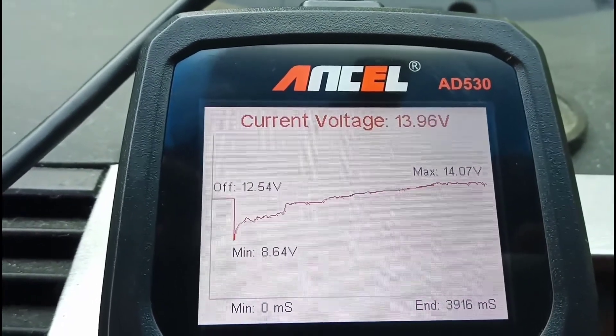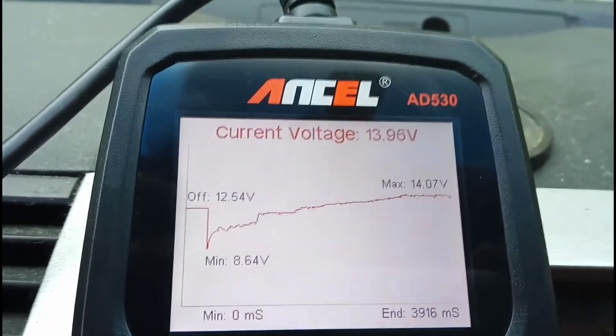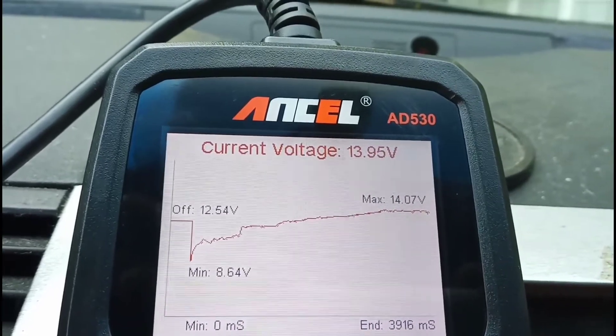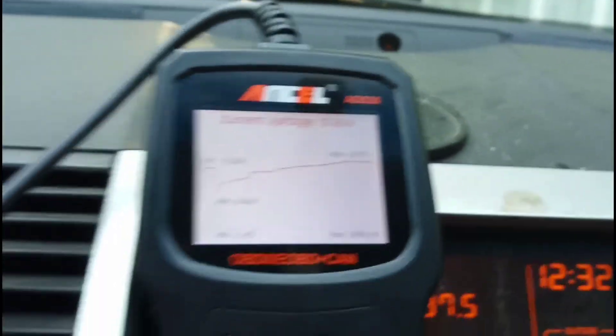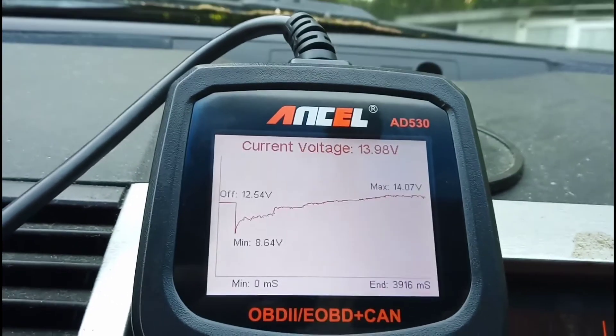We're at 12.54 and now we are charging, so the alternator is working. 14.07 and the current voltage is 13.9, so definitely the alternator is working.